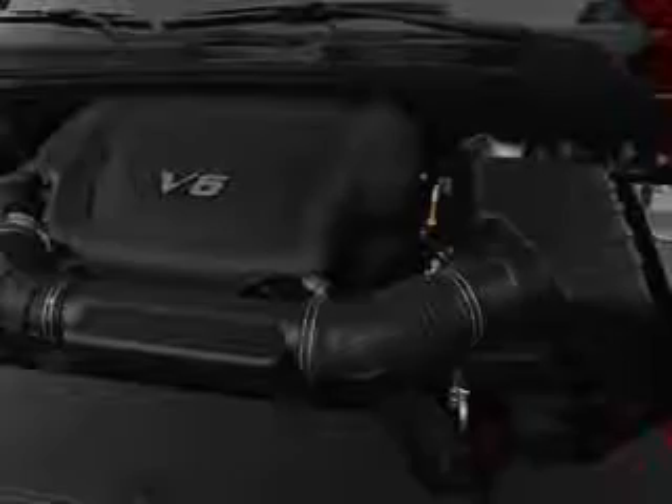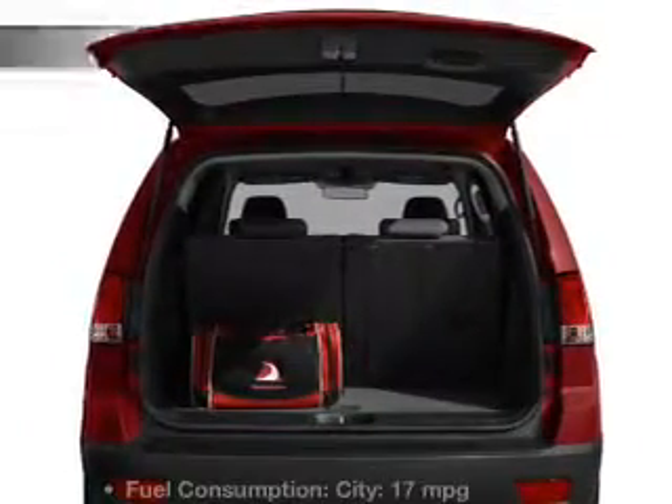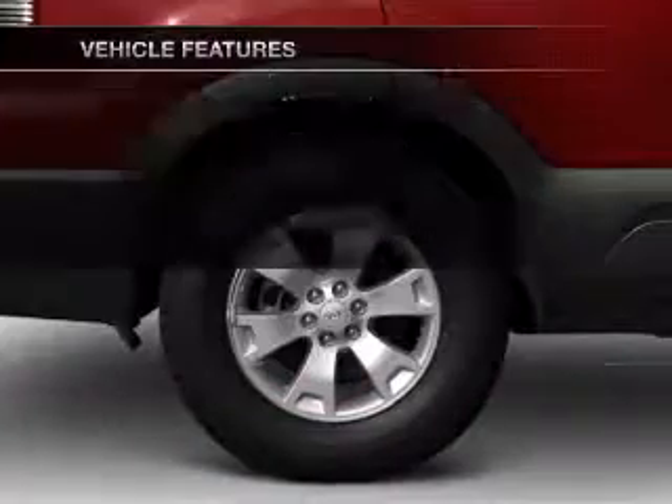You will appreciate the safety feature of anti-lock brakes. Memory settings are just one of the extras. And with these notable features, you won't want to miss out on the opportunity to own this amazing ride.